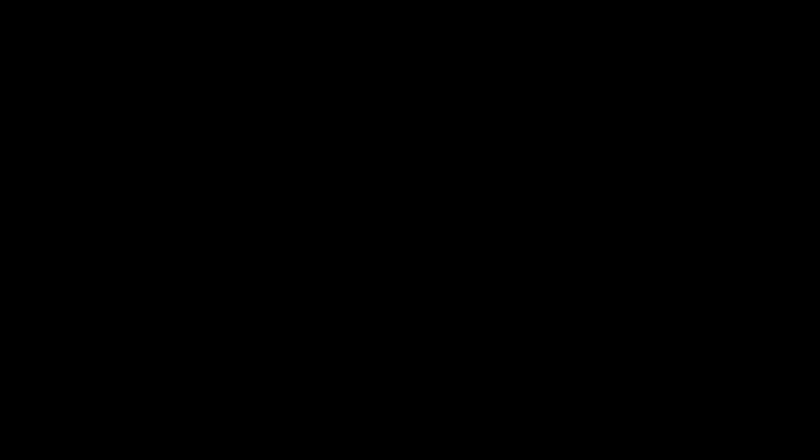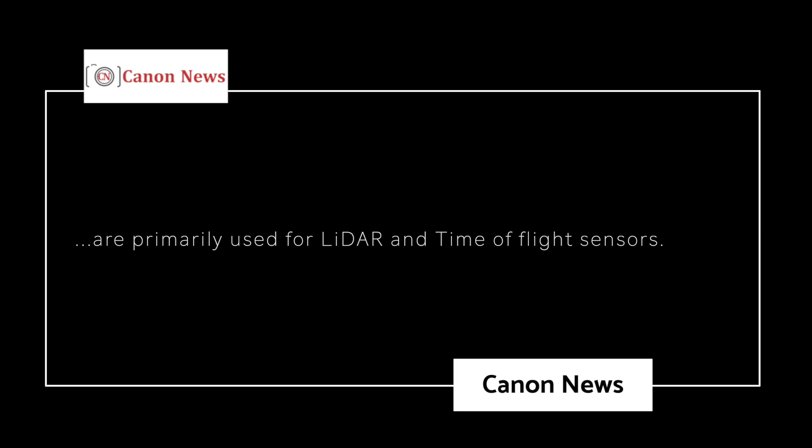Being able to count each photon separately would dramatically improve low-light performance. Sensors like that already exist and are primarily used for LiDAR and time-of-flight sensors. You might be aware that you have them in some of your smartphones to assist with autofocus. So will we see this technology in our mirrorless cameras?